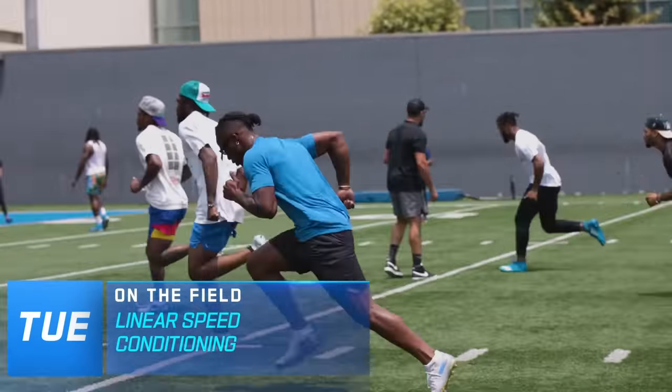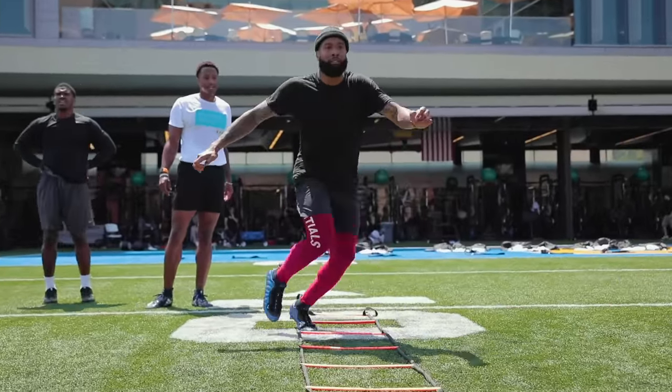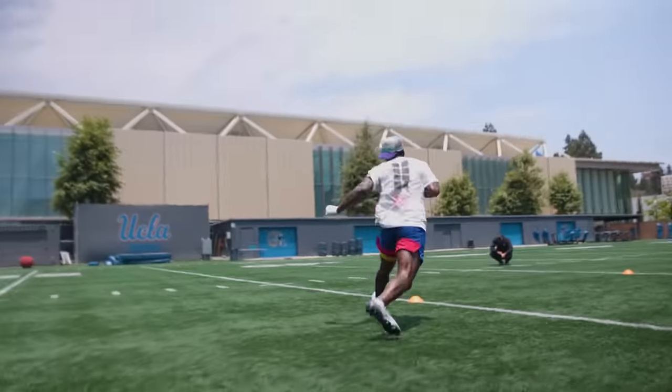Tuesday's a speed day. We're going to work on parachutes, sleds. I'm still going to have guys going through cone drills, but it's all geared for that straight-ahead running.